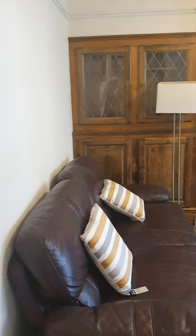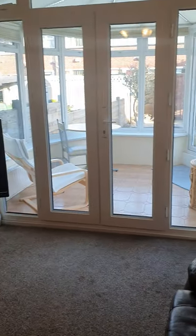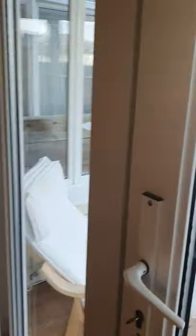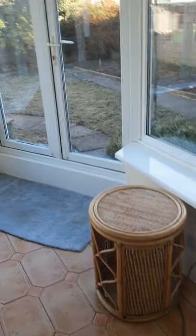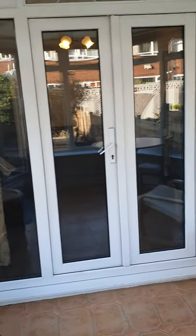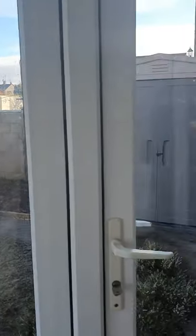Through to the back reception, which also leads out to a nice little conservatory. That also leads out to the garden — I'll show the garden from the kitchen.